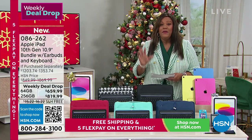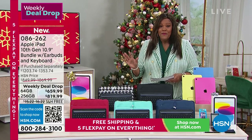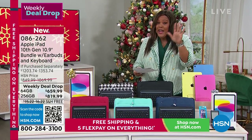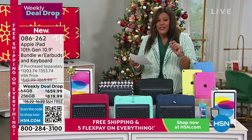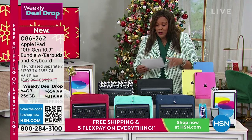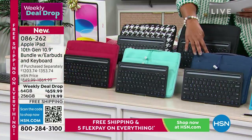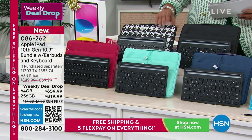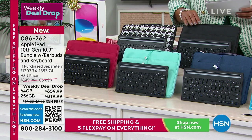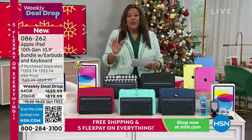The two ways to pay: VIP financing at $36 and some change with free shipping, or spread it over five months for $132 and some change. The neoprene cases come in navy blue, bright blue, red, black and white pattern, and black.